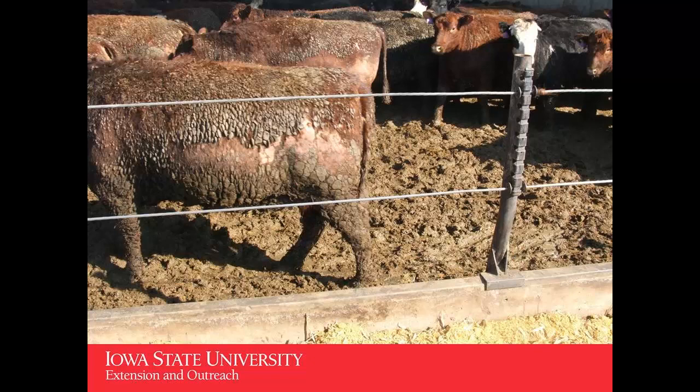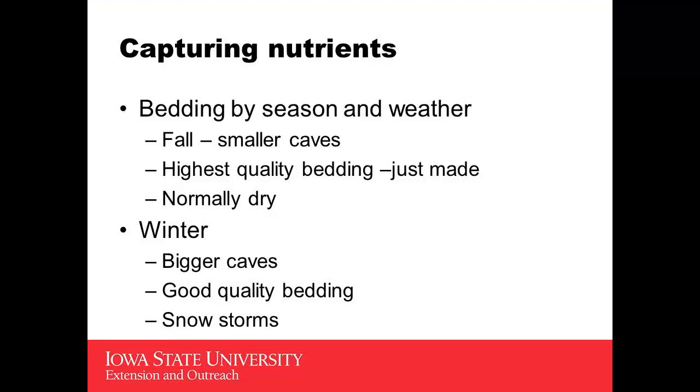If cattle lose their hair coat, they're going to have to use more feed to control their body temperature, especially when it gets cold. Bedding is going to change with the season. With calves coming in in the fall, we're dealing with smaller calves, probably starting them on a less hot diet. It's normally dry, and bedding is the highest quality we're going to have each year, so we'll probably start out utilizing the least amount. As winter goes on, the calves are growing, bedding quality is still good, but we'll have occasional snowstorms — big openings in buildings will allow some of that to come in — so we need to increase the amount of bedding when that happens.